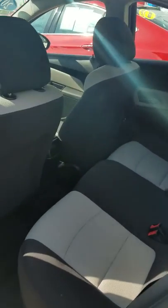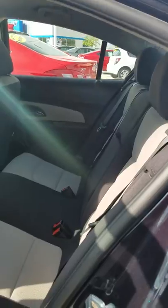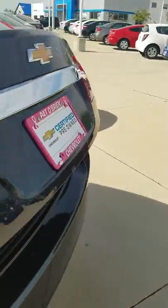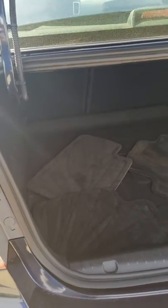Here's our back seat — also very clean, with lots of room. And back here in the trunk, you've got a lot of space. Cruzes are nice because you wouldn't expect them to have so much space back here. We've also got some floor mats for you.